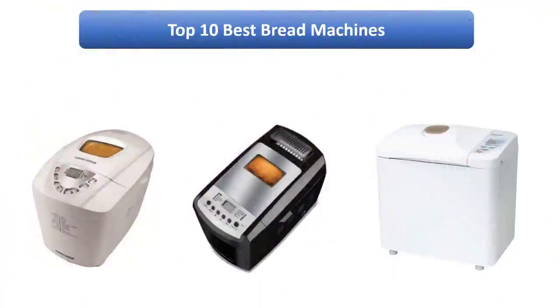Find the best bread machines at Amazon. We analyzed consumer reviews to find the top-rated products. I am going to review the top 10 best bread machines on the market.